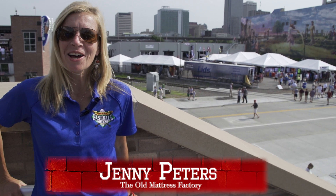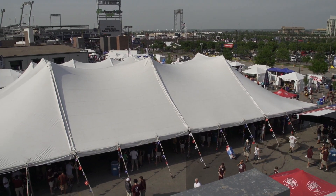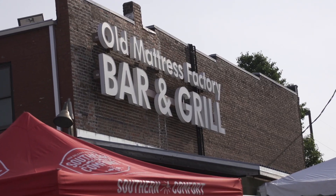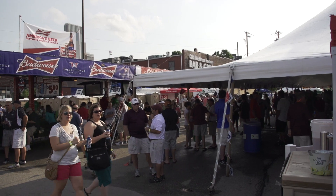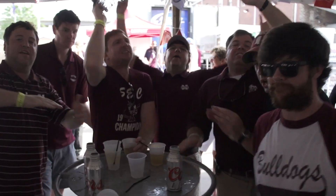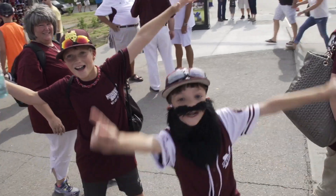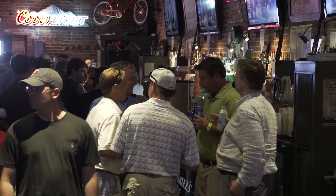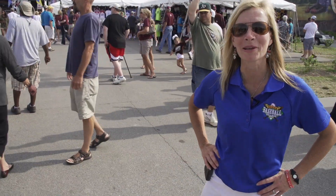Hello, everyone. We're here to talk about Omaha Baseball Village again this year. We're in our third year here, 2013, having the time of our lives over across the street. There is so much to do. We've added so many wonderful things, and I think the fans have been more tremendous than we could have imagined. All right, fans, let's go check out the Omaha Baseball Village.